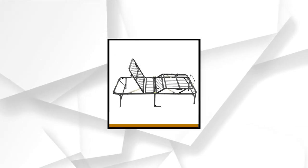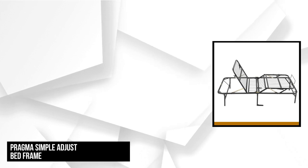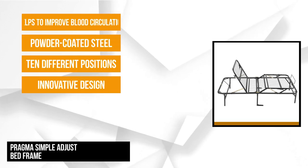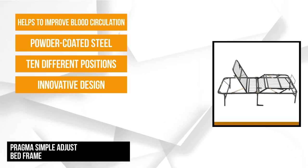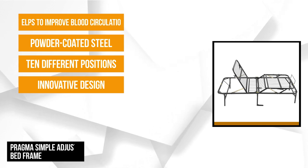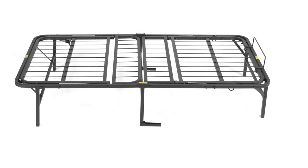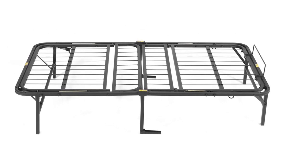At number two is the Pragma Simple Adjust Bed Frame. This conventional adjustable frame offers a lot of features you can enjoy. It displays an innovative design which allows manual adjustment. The head section can be adjusted to 10 different positions, which can reach up to 80 degrees. The foot section is adjustable in five different positions, reachable up to 30 degrees. It's made out of durable powder-coated steel in a black finish.